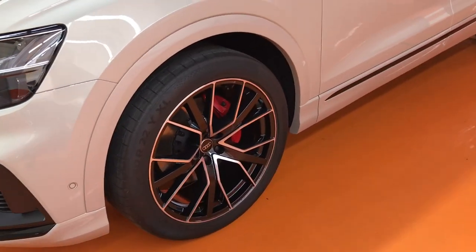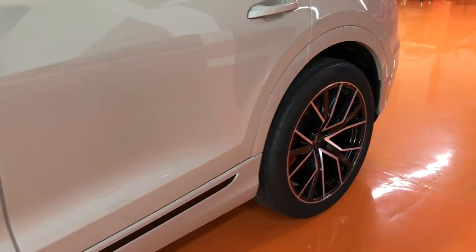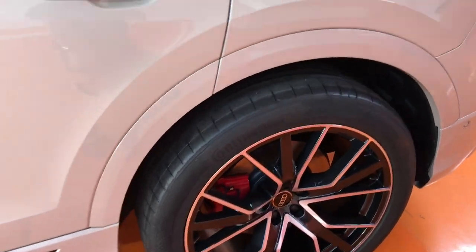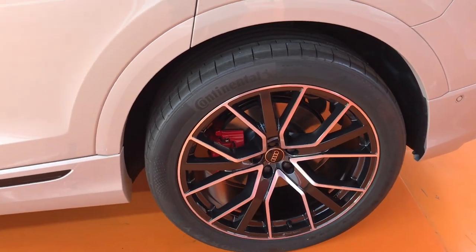Hello guys, in this video I will make a quick review and quick tutorial on how to know the production date of your tire. So let's go!